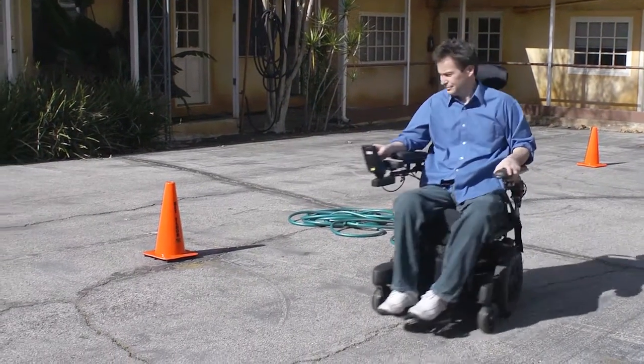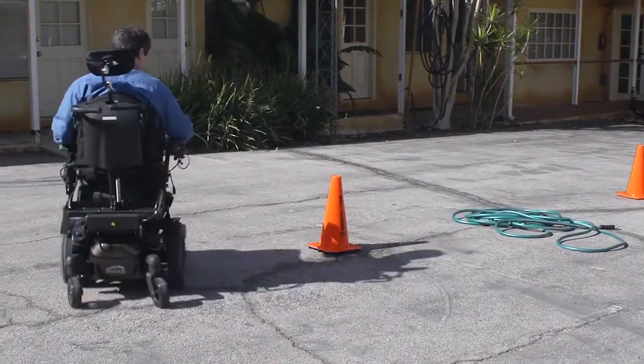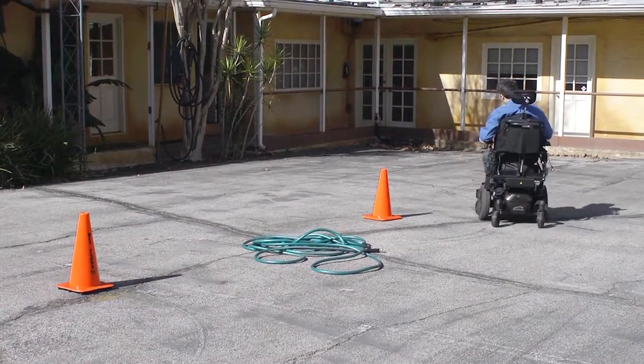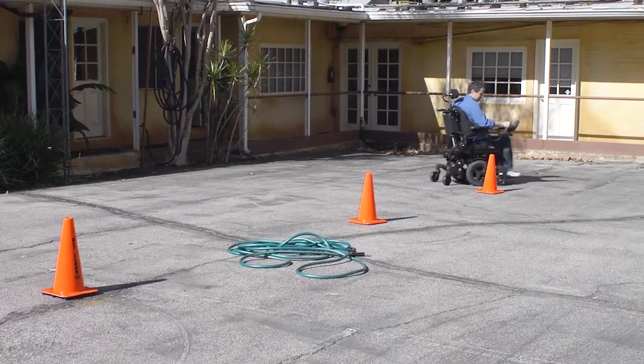The QM7 series chair is our newest product and our flagship product. It really exemplifies Sunrise's mission statement of improving people's lives. Q is Quickie, mid-wheel drive. We have the 700 series: the 710, 715, and 720. The QM715 is the HD model. The QM720 is the Group 4 model. The QM710 is the standard Group 3 model.